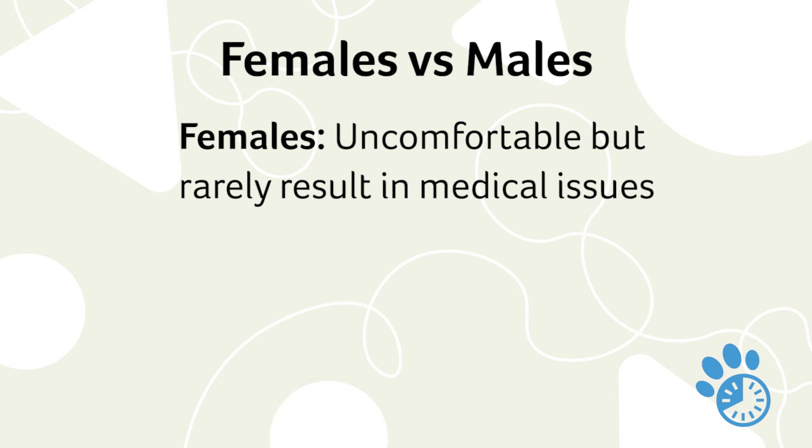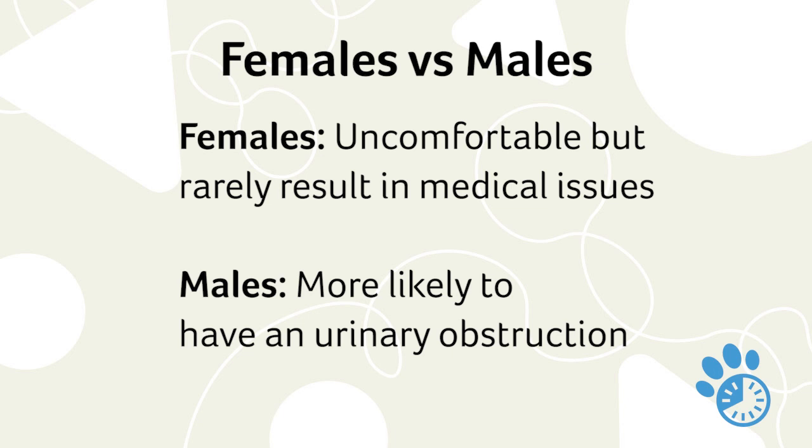We do have to differentiate between males and females. Females can be pretty uncomfortable, but they rarely get into real medical trouble with a bladder infection. Male dogs, on the other hand, when they develop bladder stones, are much more likely than a female to end up with a urinary obstruction, and a urinary obstruction is a true emergency.